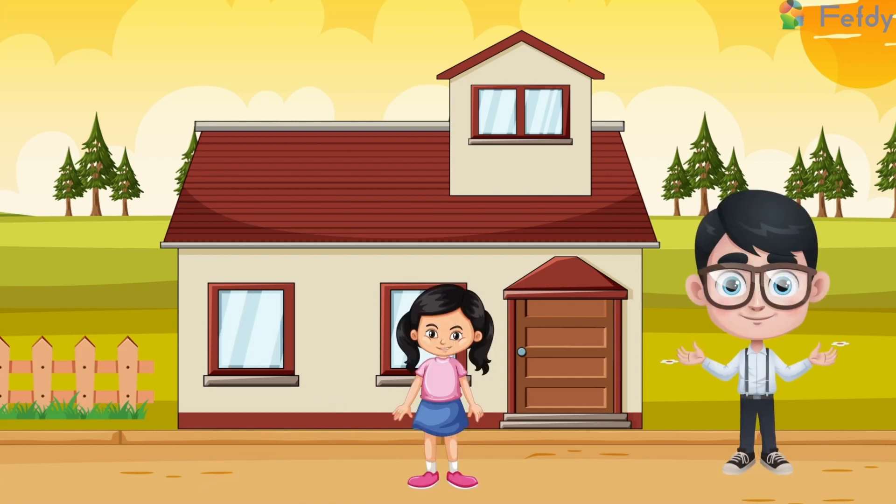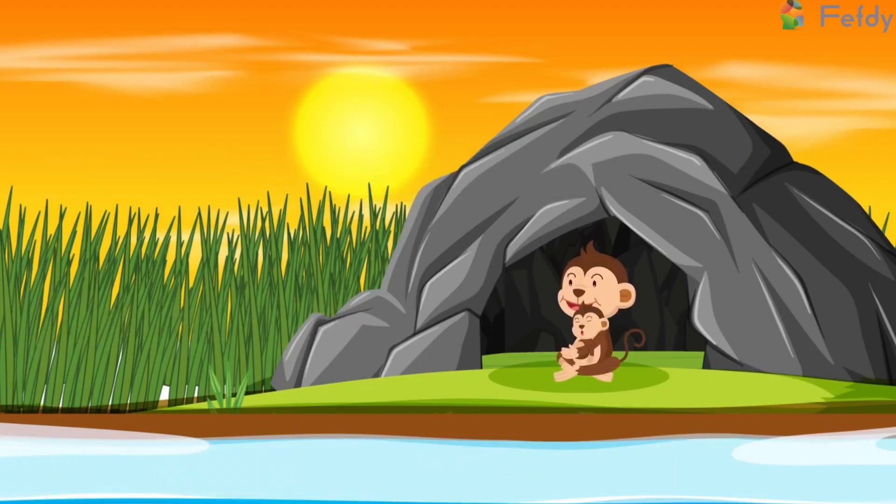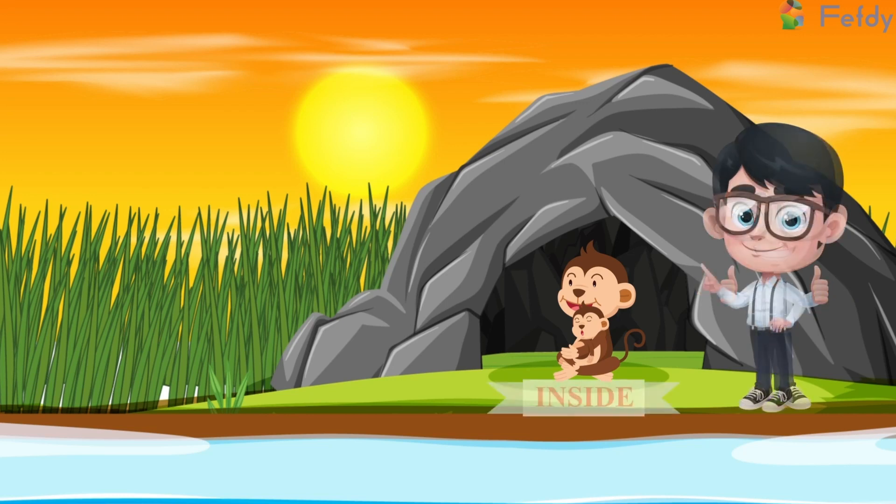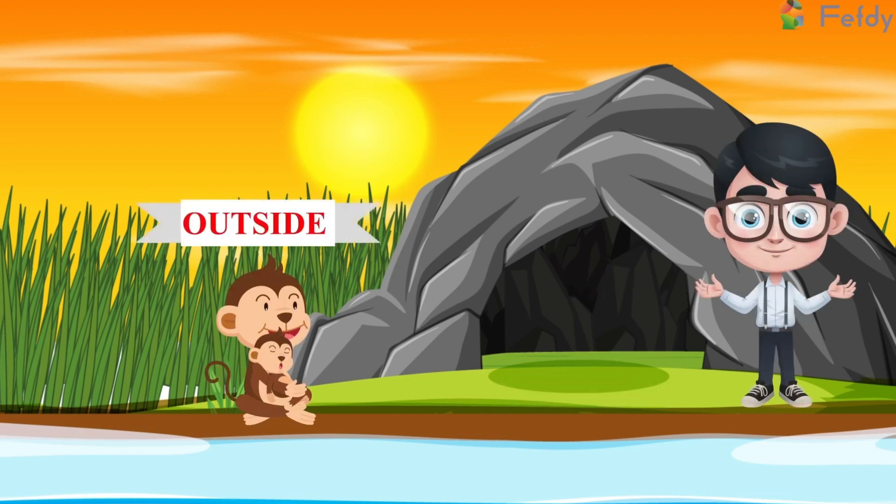Can you tell me where the monkey and its infant are? Yes, good job! The monkey and its infant are inside the cave. Now they are outside the cave.